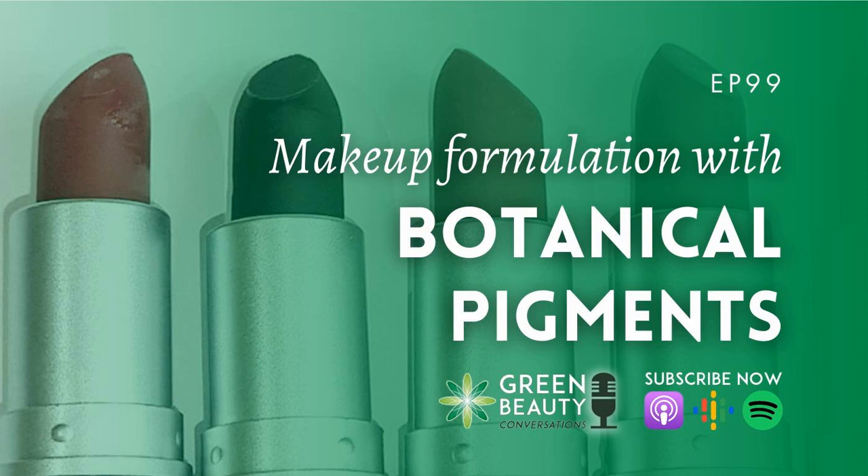Welcome to Green Beauty Conversations, the podcast that challenges you to think about how you buy, use, make and sell your natural beauty formulations. We tackle topics that will make you think and encourage debate about green beauty with your friends, followers or customers. I'm your host, Lorraine Dalmeyer. I'm a chartered environmentalist, biologist and the CEO of award-winning online organic cosmetic formulation school, Formula Botanica. We have thousands and thousands of students in over 180 countries around the world who study with us to become organic beauty formulators and entrepreneurs. Visit our website at formulabotanica.com to try our free online formulation course.